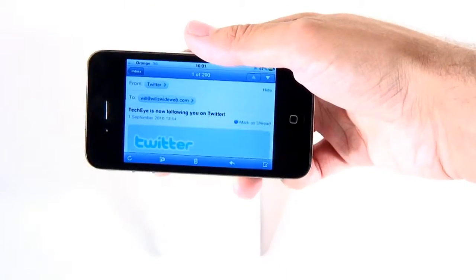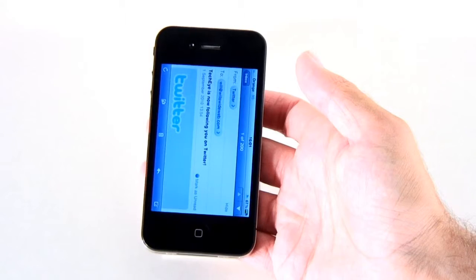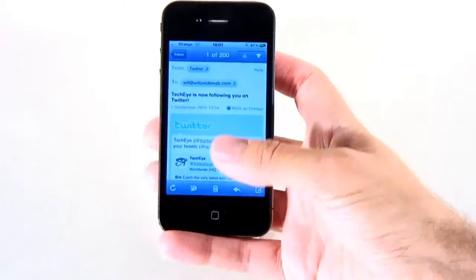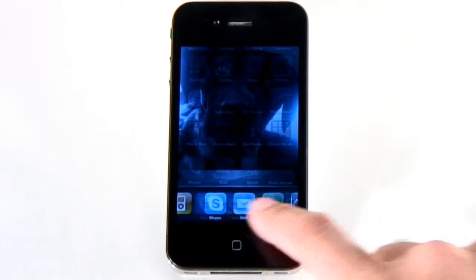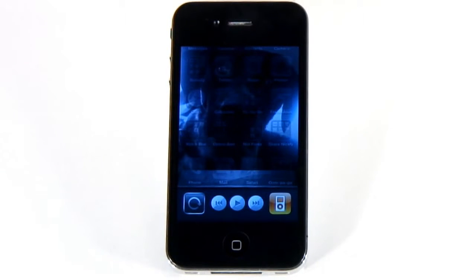If you want to stop your iPhone screen auto-rotating — say if you'd like a lie down while you're checking your email — double tap the home button to bring up the app switcher, but scroll all the way to the far left instead. Hit the lock icon and your iPhone will rotate no more.